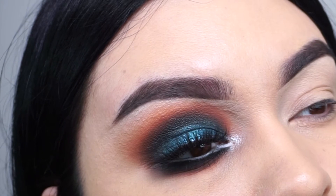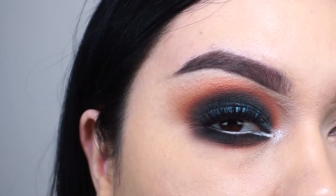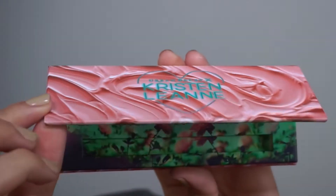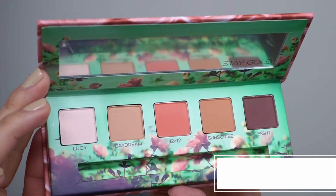I went ahead and applied some lashes and mascara, and that is it for the tutorial using the Kaleidoscope Dream palette. Next I'm going to jump in and use the Daydream palette. Here it is — the Daydream eyeshadow palette, which contains five new matte shades.